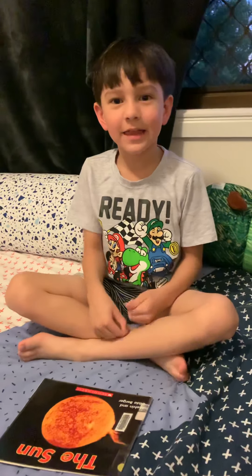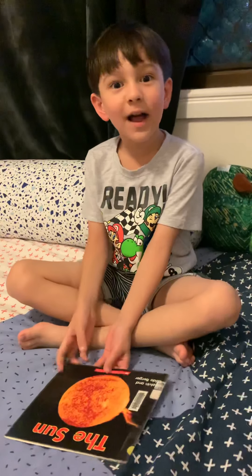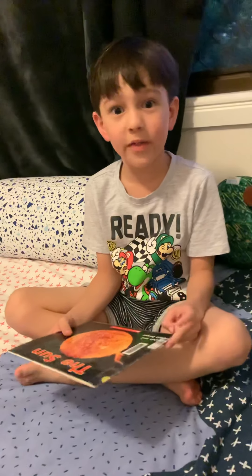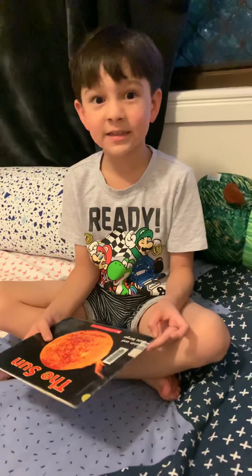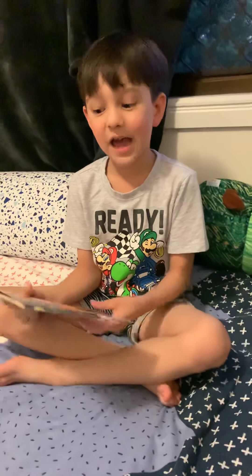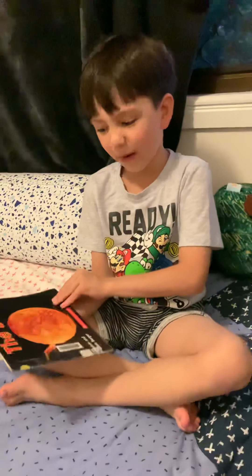Hello, it's another video about Book Corner. But the last time I got books from the library, it was all about Earth and Venus. But that's not what we're talking about now, because this time I have a new book and it's called The Sun — all about the sun.